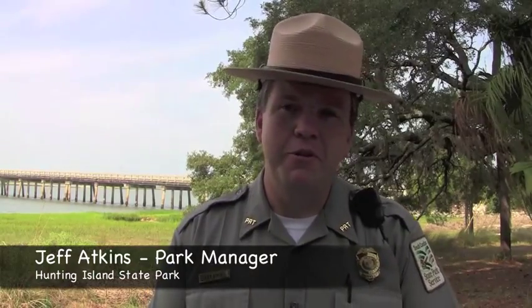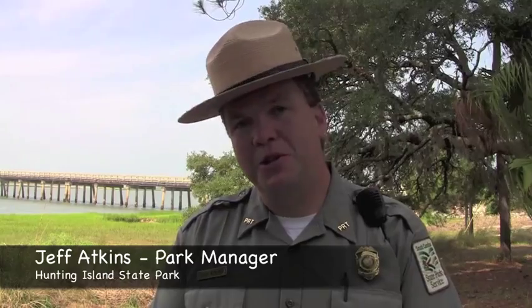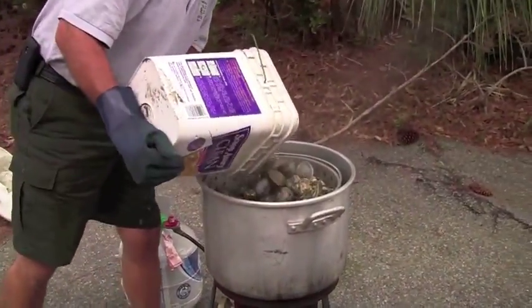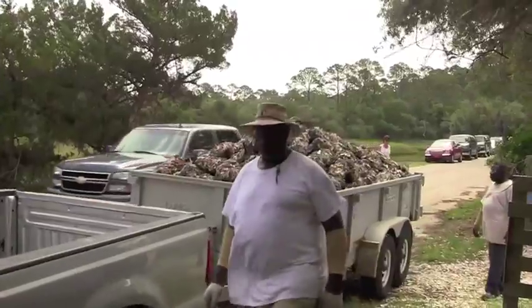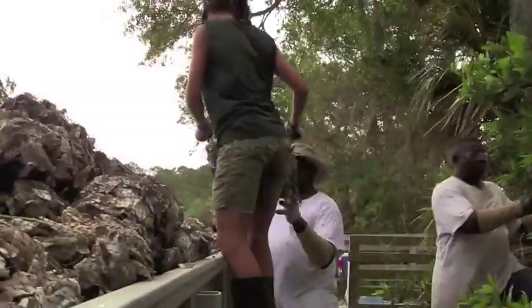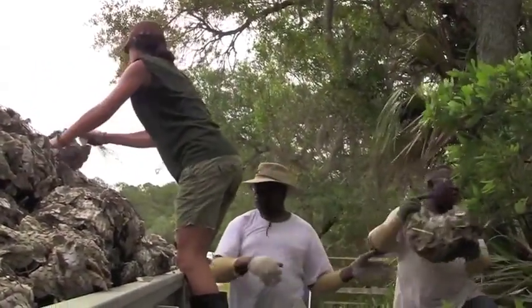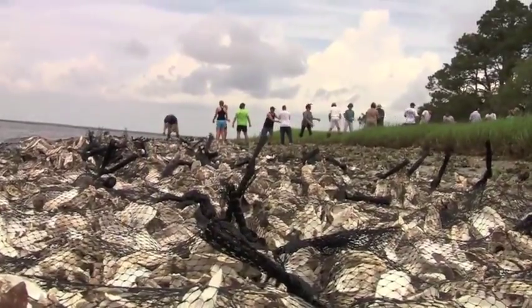Here in the Lowcountry, one of our favorite delicacies is the local oysters. We can actually pick those at the local oyster beds, take them home, cook them, and eat them. As part of our overall recycling efforts and Going Green initiatives, we take those oyster shells and recycle them in containers here on the park, then work with volunteers to put those oyster shells back into the environment.